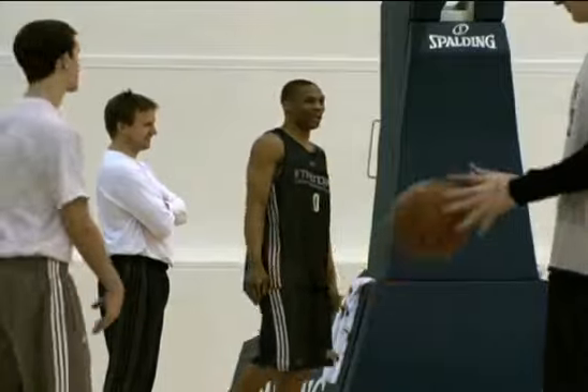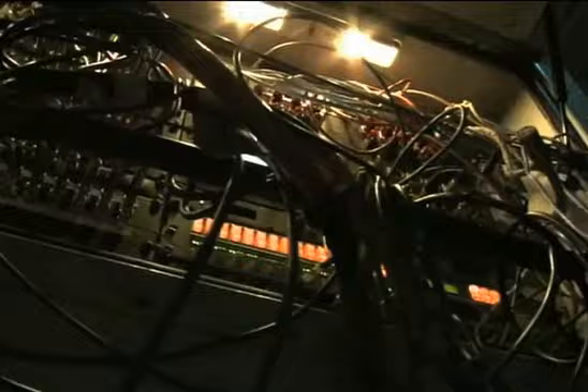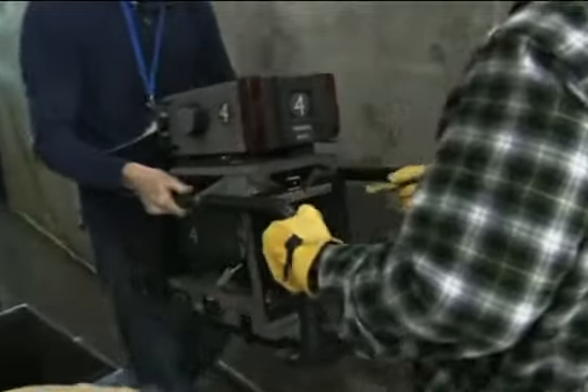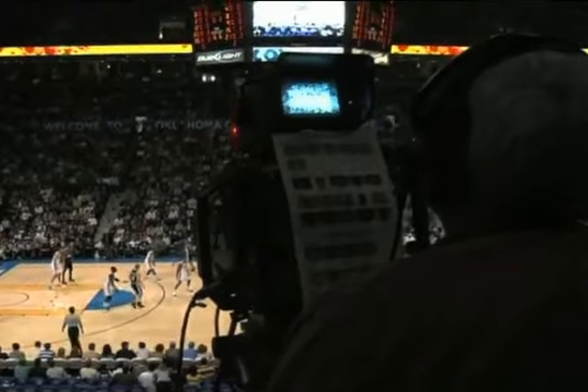Welcome to a day in the life of Thunder broadcasting. It all starts with a morning meeting. Thunder broadcasting has crews at both team shoot-arounds, gathering interviews and footage that will be used on both broadcasts. At the same time, over at the arena, the mobile television truck that puts the game on TV is arriving. The truck is a traveling television studio. It has all of the equipment to make the game you see every night on Fox Sports Oklahoma or on Thunder TV possible.